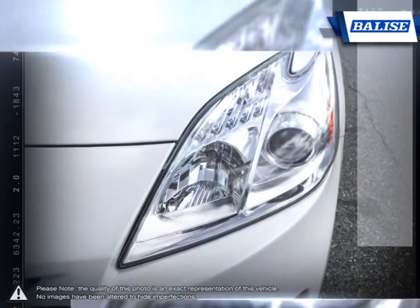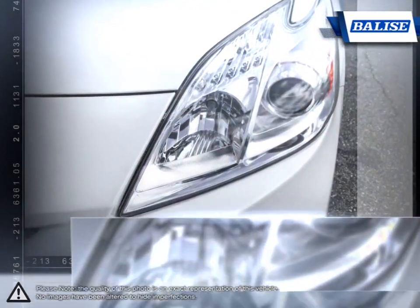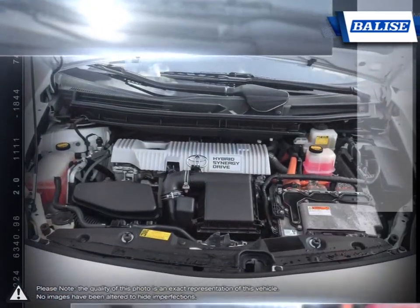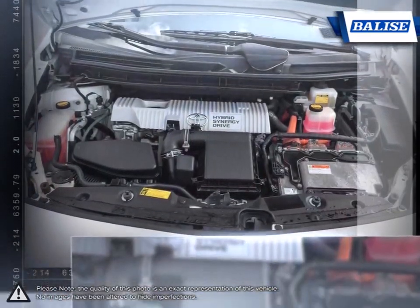This is thanks to the Prius's smooth delivery of power and light fuel. With stellar fuel economy and loads of easy-to-use features, the Prius remains one of the most competitive hybrids available.